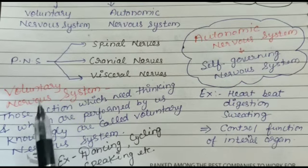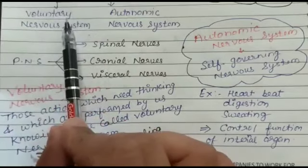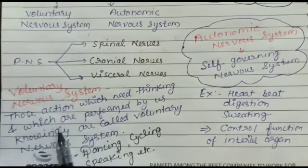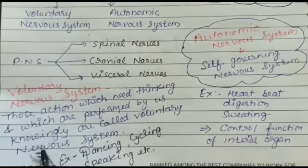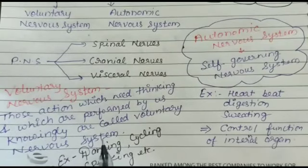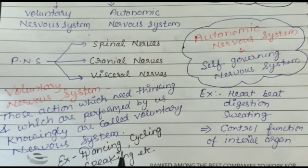Now we discuss the voluntary nervous system. Actions which need thinking and which are performed by us knowingly are called voluntary actions. For example, speaking to a friend, writing a letter, dancing, cycling, kicking a football, standing in a room, or sitting on a chair are all voluntary actions. The voluntary nervous system helps us take voluntary actions which are under the conscious control of the brain.